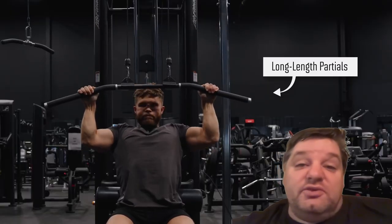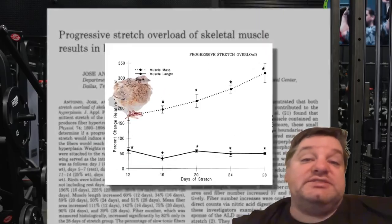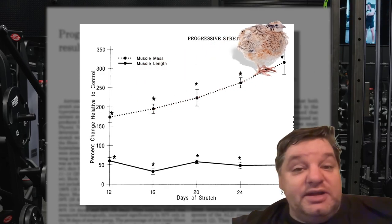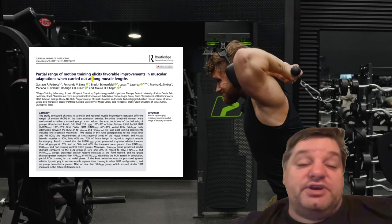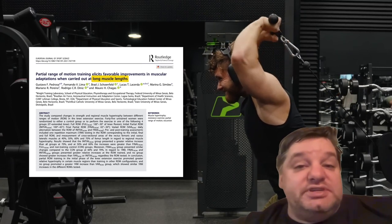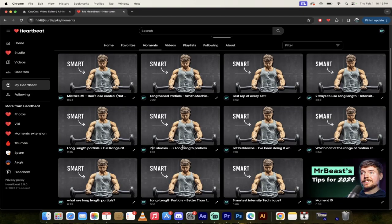If you're someone who wants to get strong and fit, you're going to want to watch this. Jeff Nippard has been doing this for years — he's a natural bodybuilder who looks the part and brings science into his training. In this video he's going to talk about long length partials and how using these can make you stronger faster. I'm going to give you the best moments using Heartbeat.